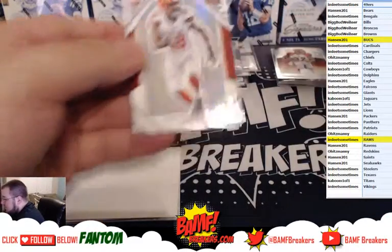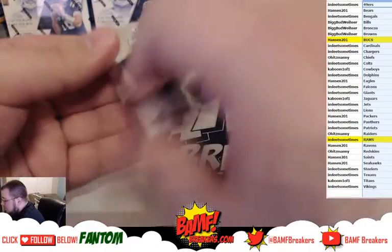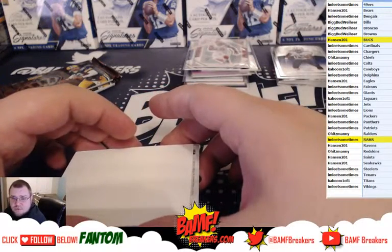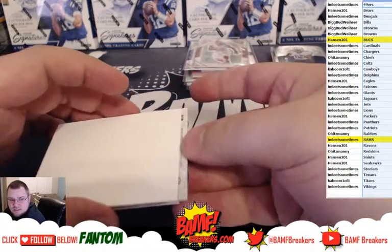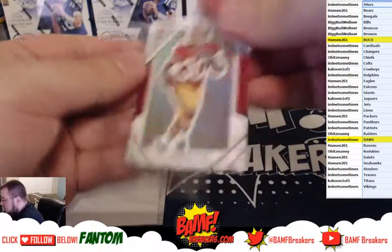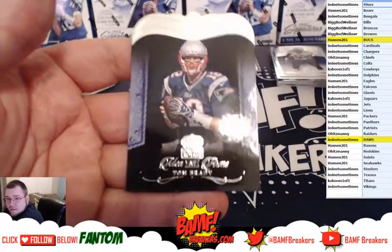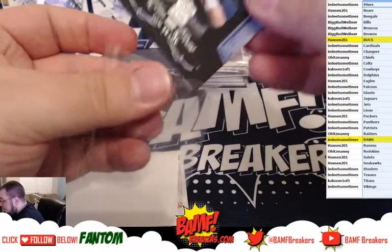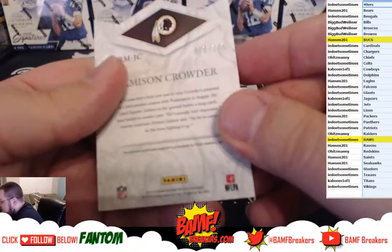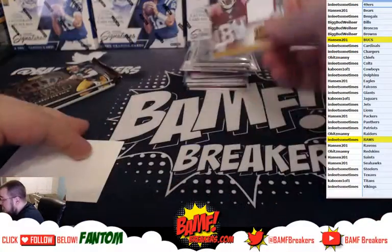Nate Orchard rookie going out to the Browns. Bishop Sankey. Trey Williams rookie. Thomas Burdenski die cut. And the hit for the pack is going out to the Redskins again — Jameson Crowder Rookie Royalty Swatch, numbered to 199. We love getting Jameson Crowder, man — he's killing it.